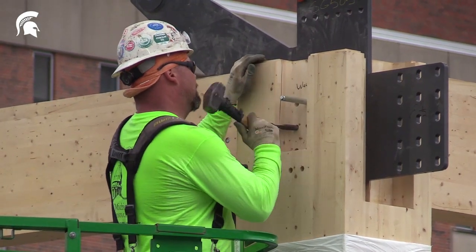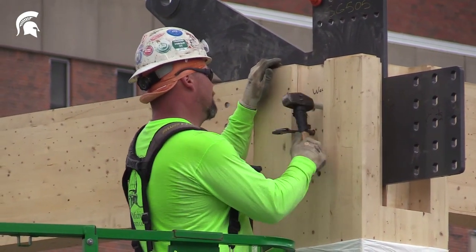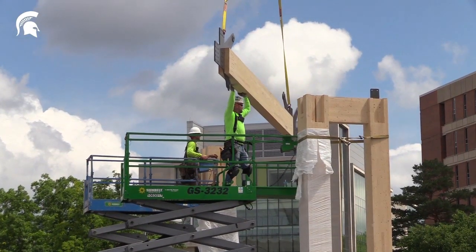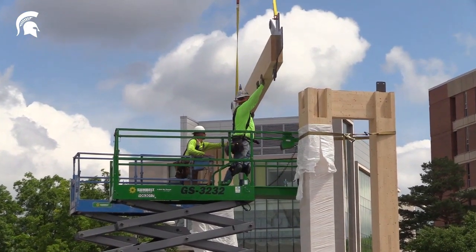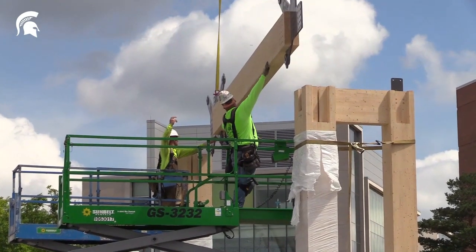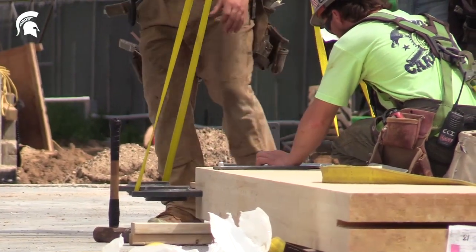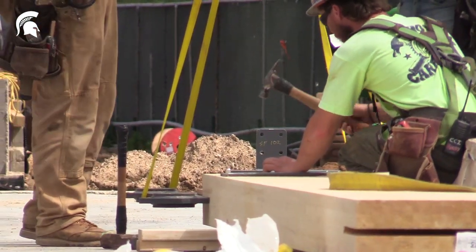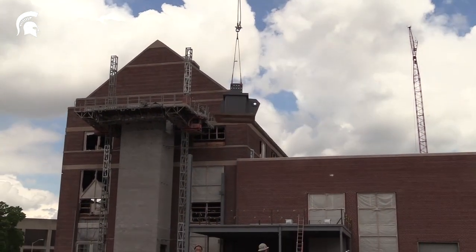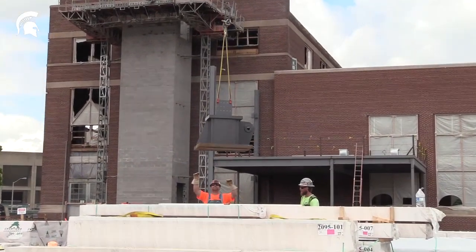Advantages of building using mass timber often include construction time and cost savings. The sources of these savings will vary from project to project because of the uniqueness of buildings, but in general, savings come about because of the relative light weight of mass timber elements compared to other construction materials. Often this means being able to use a smaller crane, and with smaller cranes we also see smaller crews.